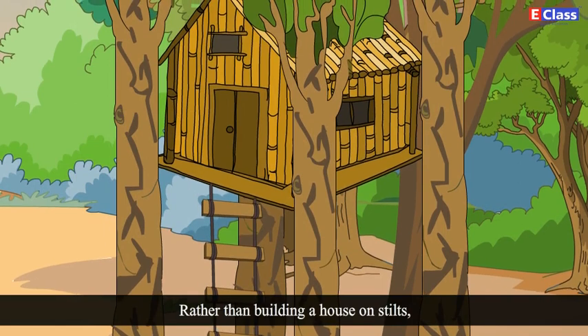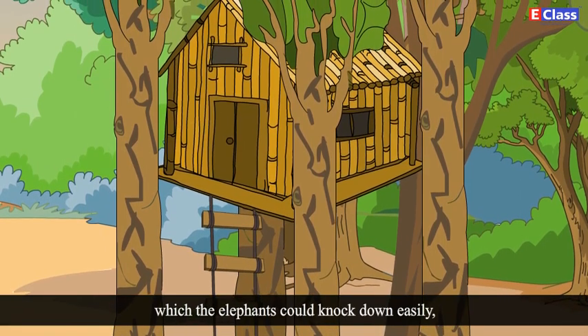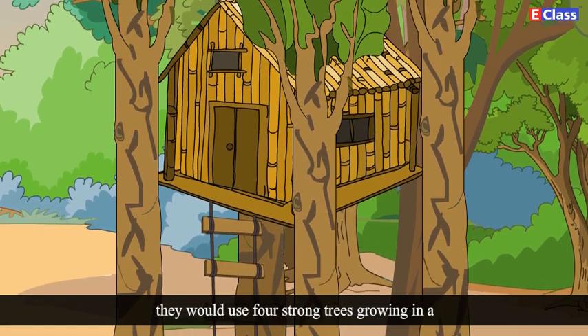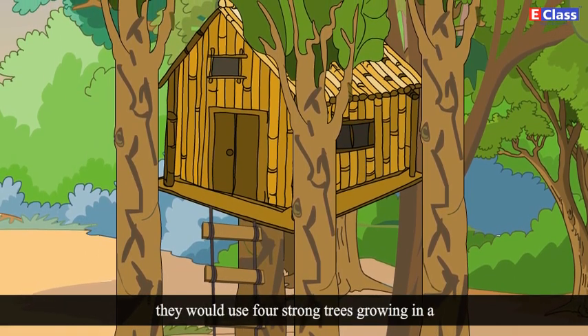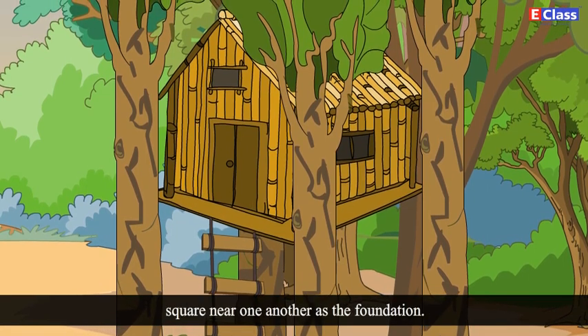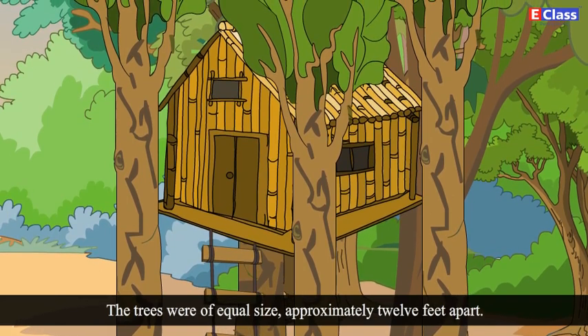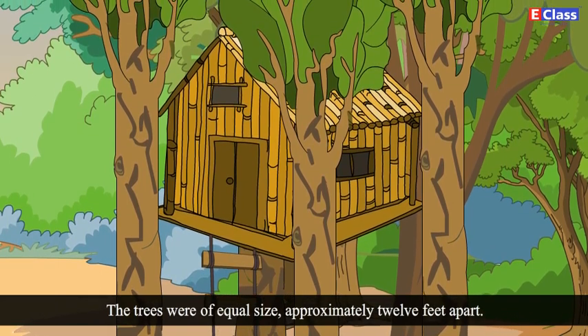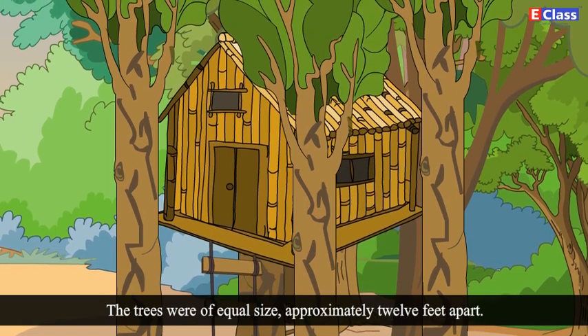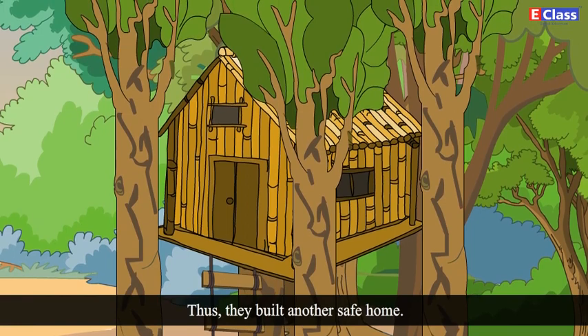Rather than building a house on stilts, which the elephants could knock down easily, they would use four strong trees growing in a square near one another as the foundation. The trees were of equal size, approximately 12 feet apart. Thus, they built another safe home.